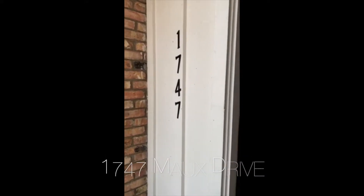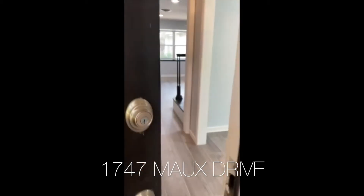Hi and welcome to 1747 Mo Drive in Spring Branch. Let's go inside and take a look at the home.